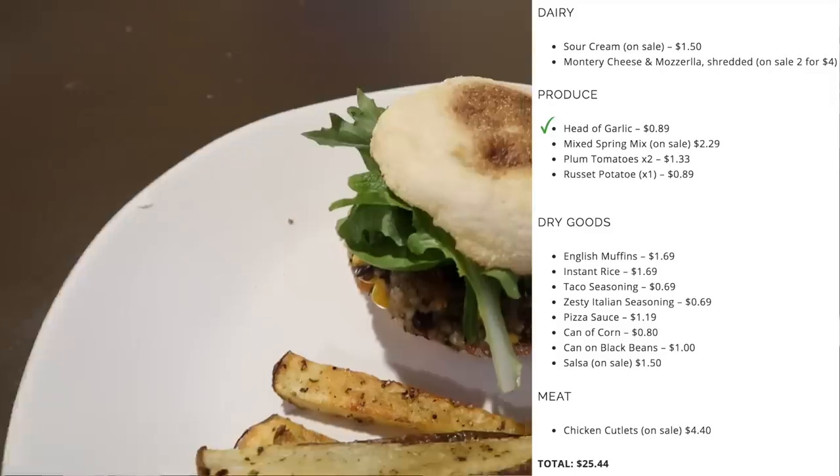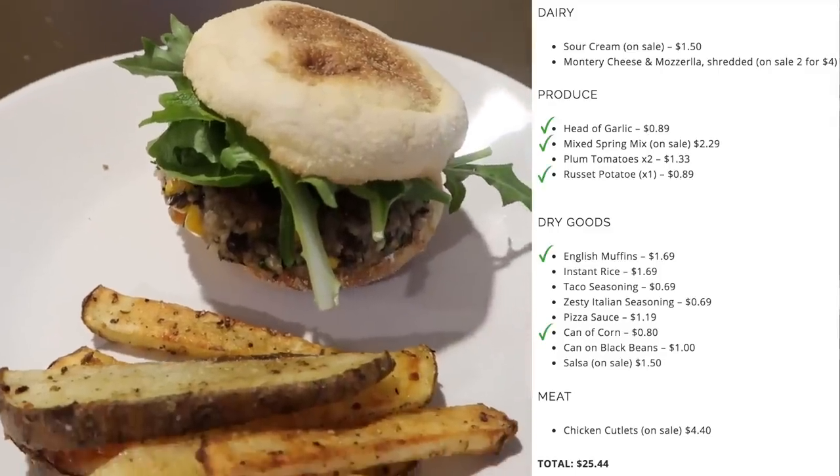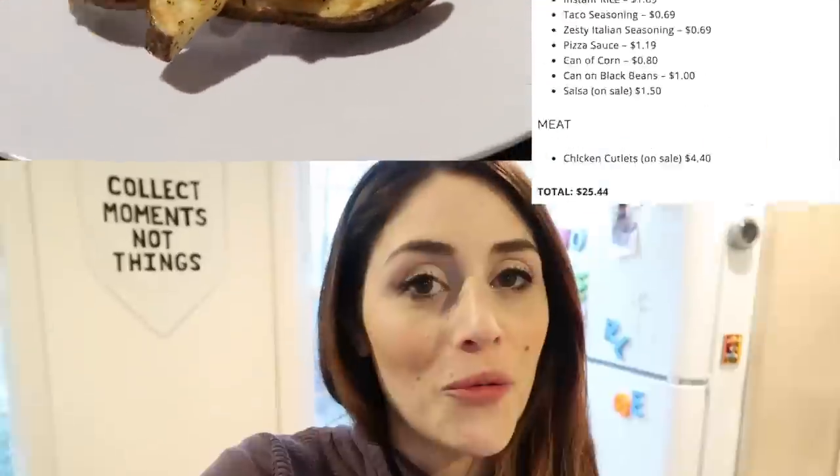Tuesday's meal is done. You can definitely dress this up with condiments you already have in the fridge — mayonnaise, ketchup, or cheese on your burger using the Monterey jack or mozzarella we bought for the week.